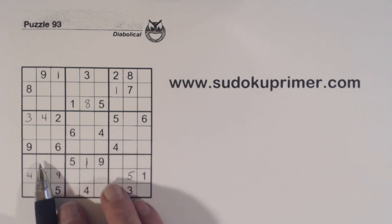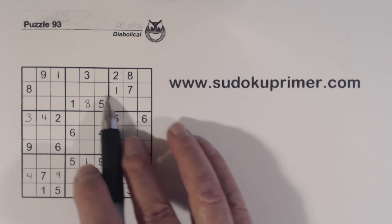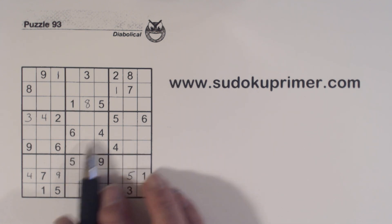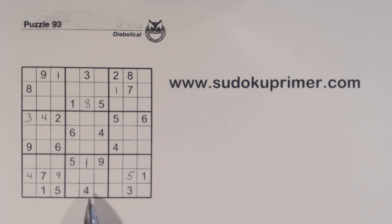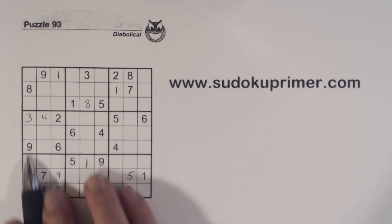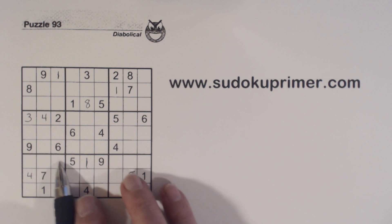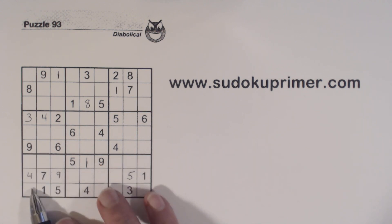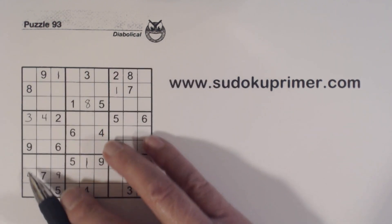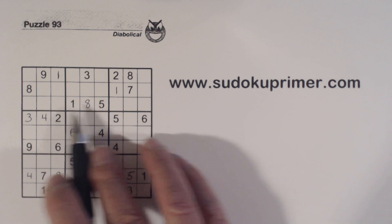Now things are going to get a little bit easier, but we'll still use some interesting techniques, including pretty soon we'll be using identical twins. Because of that three we filled in, we've got an eight here. We've got another corner pattern, so with that three and eight, we know these are three-eight twins and these are two-six twins. What are we missing in this column? One, five, and seven. There's a one and a five there, so that's a seven.